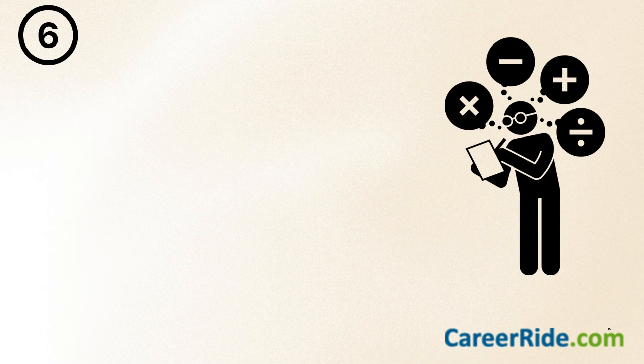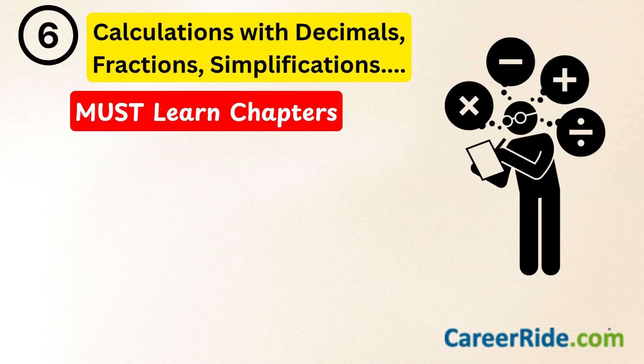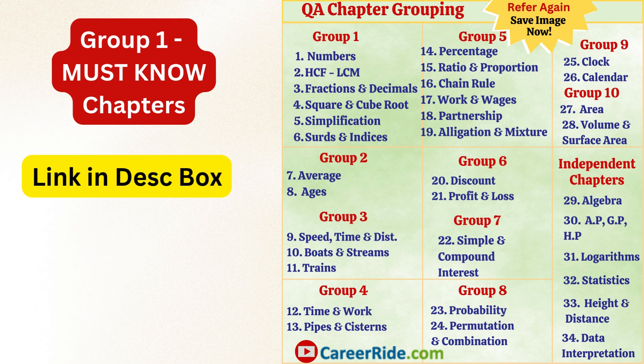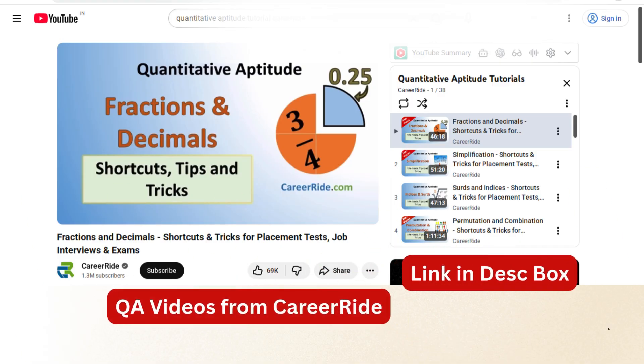Now let's come to the problem that troubles most of you: calculations involving decimals, fractions, and simplifications. If you want to improve your calculations, there are some chapters you must learn and practice whether or not they are mentioned in your syllabus. These chapters are: numbers, HCF and LCM, fractions and decimals, square root and cube root, simplification, and surds and indices. Even in the chapter grouping I provide at the beginning to every new batch of students, I have mentioned these chapters at the top — because they form the basis for almost every other topic. If you skip them initially, be prepared to lose out. All of these chapters are covered in CareerRide's quantitative aptitude playlist, and the link is available in the description box below.